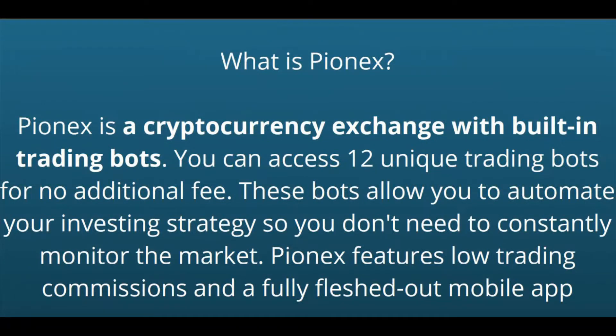Hello everyone, welcome to the channel FX Marine. Today in this video I'm going to show you how to set up a rebalancing bot in Pionex cryptocurrency exchange.